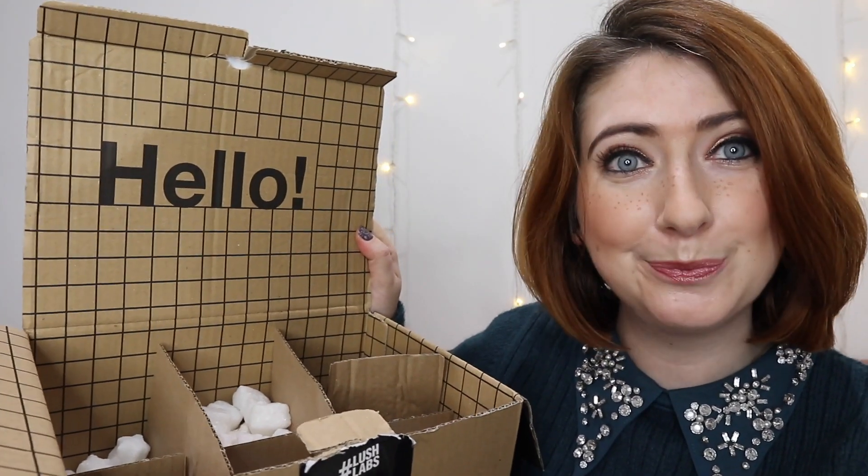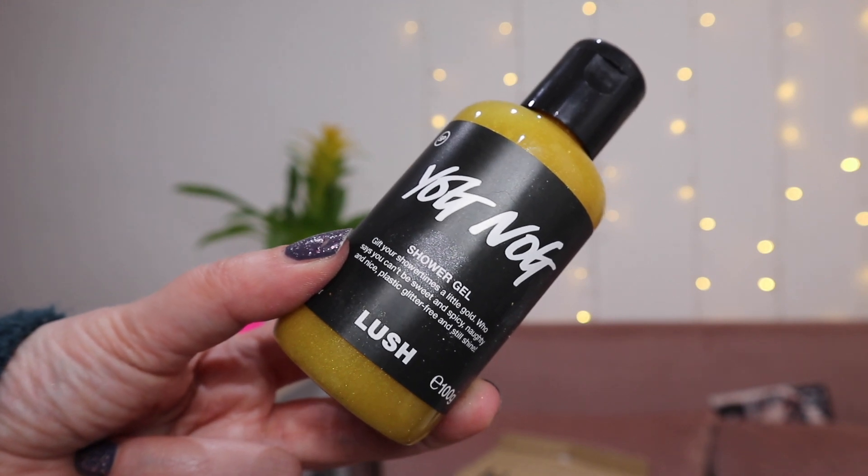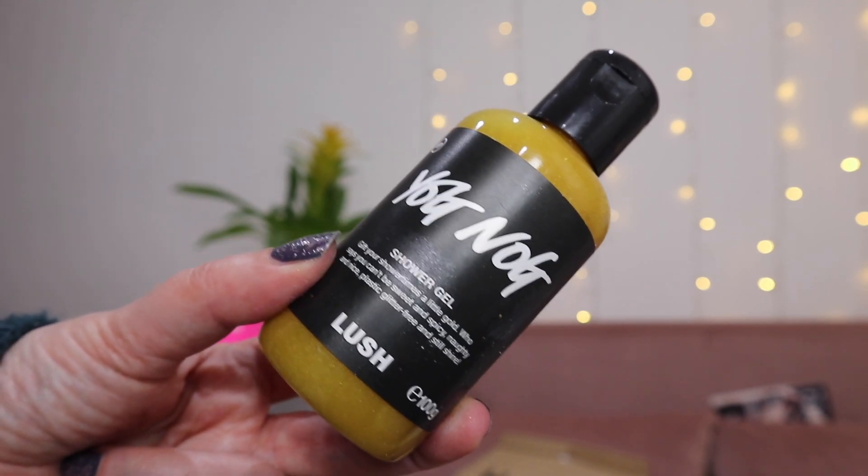First up we have a shower gel, and in case you didn't guess — it's Yognog! Yognog is actually my first or second favourite shower gel from Lush, so she's doing pretty well so far. I love that sweet, sticky, gooey, foodie Christmas smell — it's got maple syrup, clove bud oil, it's just gorgeous. I always get a massive bottle of this. I think I still have a bubble bar of this from two or three years ago because I love smelling it so much. I haven't bought this for the longest time and I feel like it's even more sparkly than before.